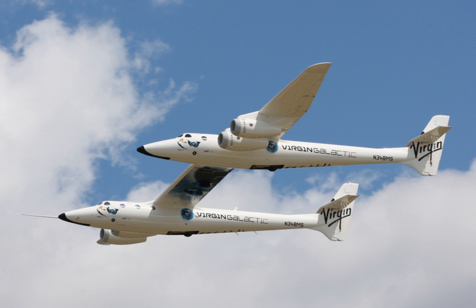WK-2 is based on the successful mothership White Knight, which itself is based on Proteus.